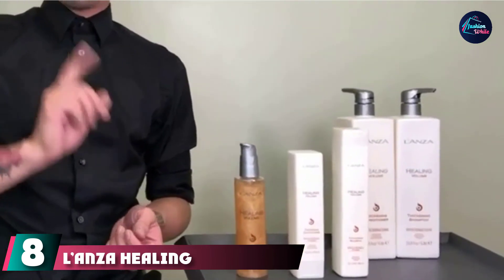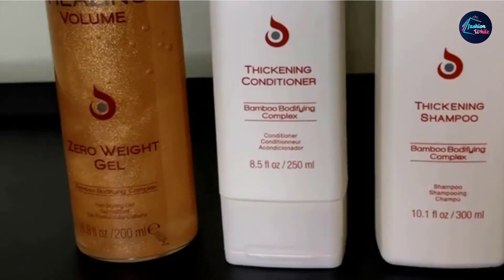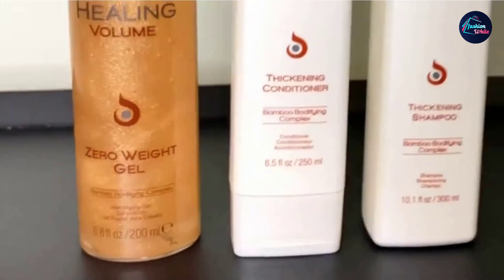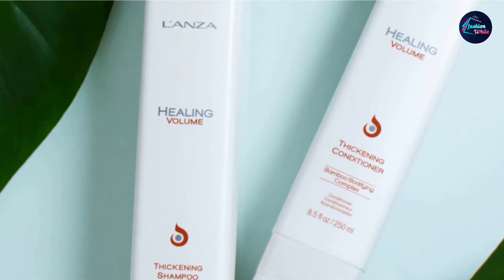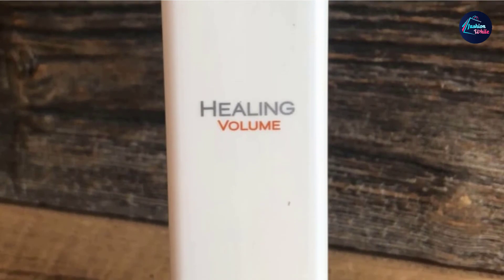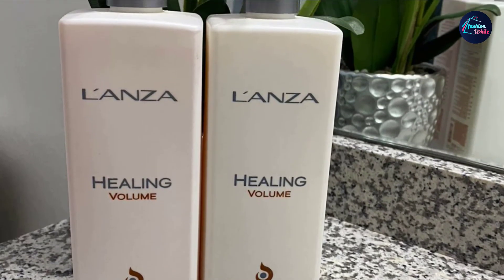The number 8 position is held by the L'Anza Healing Volume Thickening Shampoo. Dry hair looks extra frizzy and unhealthy when your hair type is thin and fine, and adding color treatments makes things worse. The L'Anza Healing Volume Thickening Shampoo is sulfate-free and lightweight — it heals hair damaged from coloring and bleaching, adds volume and thickness, and is also hydrating. It contains a bamboo bodifying complex made with bamboo-derived silica that builds volume and thickness in fine and thin hair.